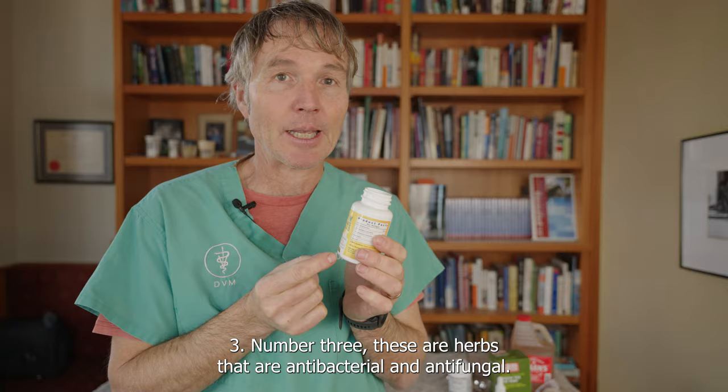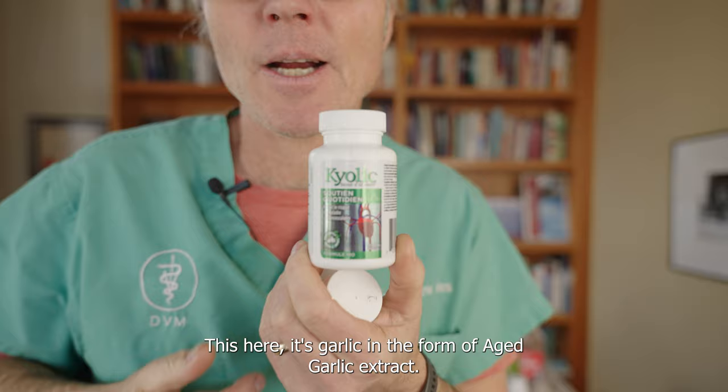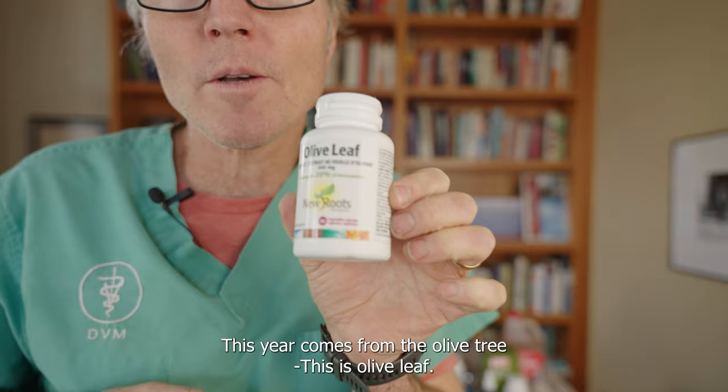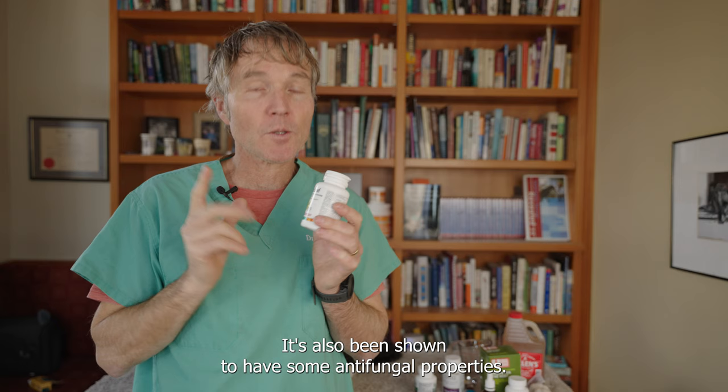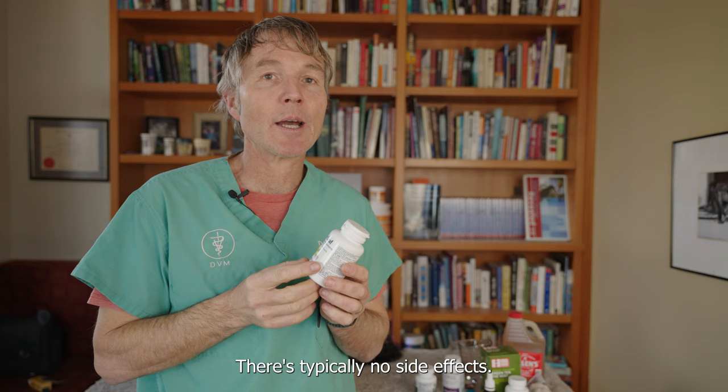Number three: herbs that are antibacterial and antifungal. This here is garlic in the form of aged garlic extract. This here comes from the olive tree — olive leaf. Olive leaf has been extensively studied as an antibacterial and shown to be a really effective natural antibacterial. It's also been shown to have some antifungal properties, and it's very safe with no noted side effects.